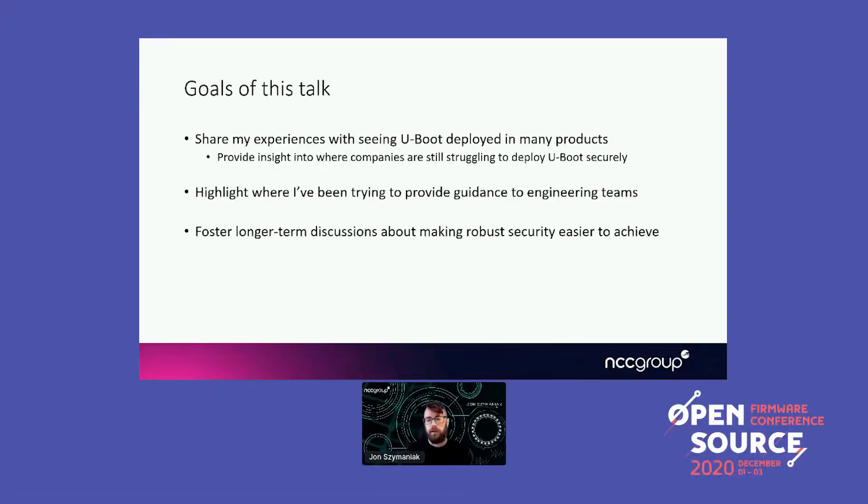The goals of this talk are to get some insight into where companies tend to struggle with deploying U-Boot securely, and to highlight areas where security professionals tend to provide guidance. My goal is that this will foster longer-term discussions about how, as the community moves forward, security can be made easier to achieve for people deploying not only U-Boot but other firmware and boot solutions. Making it easier to use software securely is something we all need to think about.